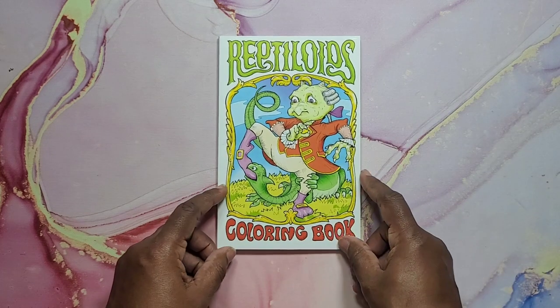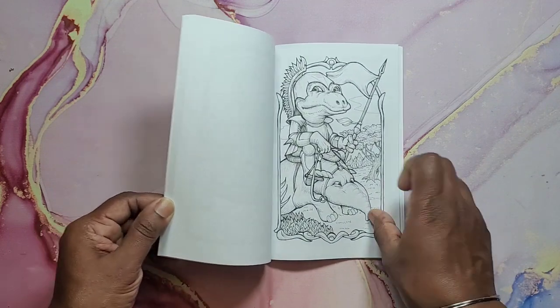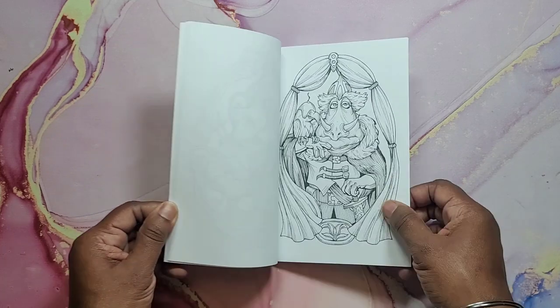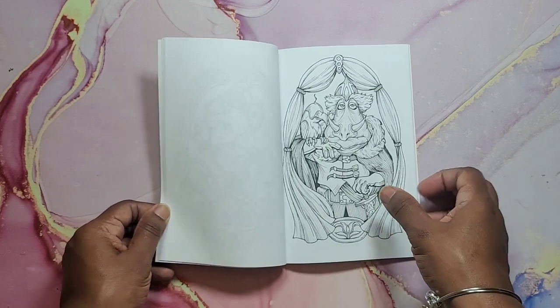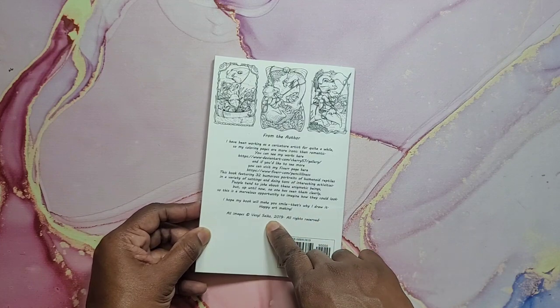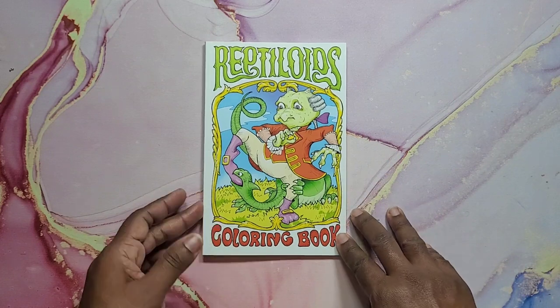Next I have Reptiloid's Coloring Book — very cute and very unique pages in this book. So cute. And this is by Vasil Psycho. And that's Reptiloid's Coloring Book.